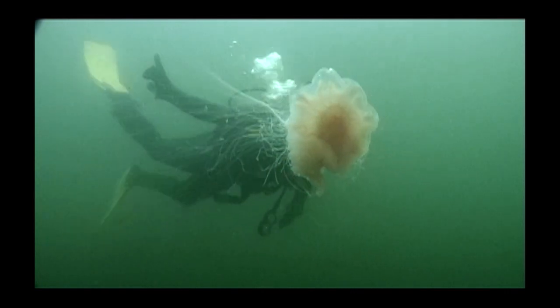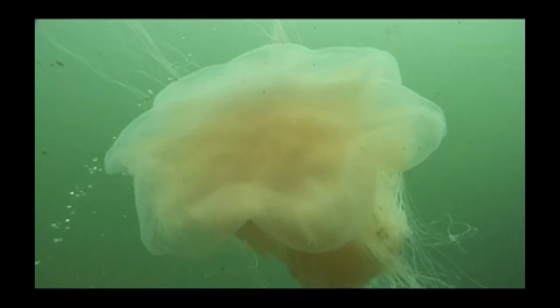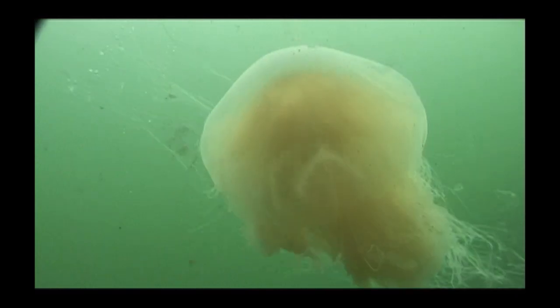In the Arctic, they can get up to six feet in diameter with tentacles 30 feet long. They are truly unusual beauties.